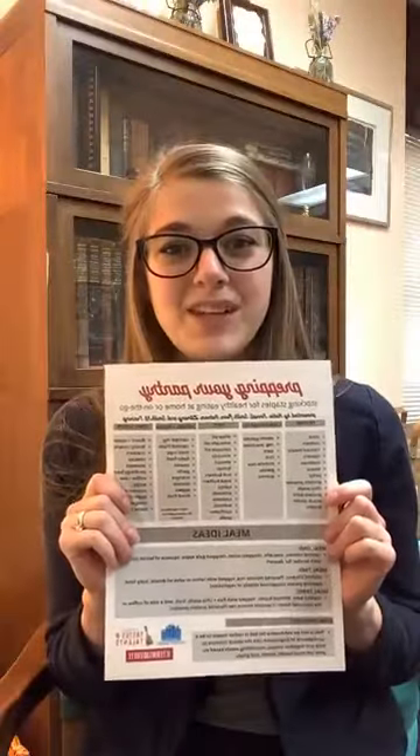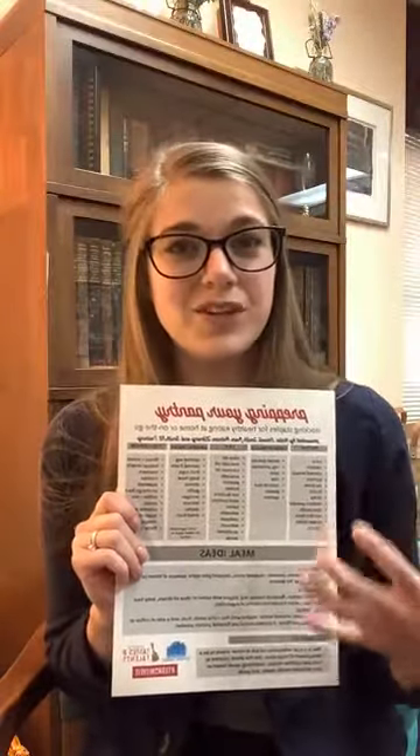Going gluten-free is completely bio-individual, as is everything we'll be talking about today. What works for someone may not work for you — it's all about tuning into your body. I felt significantly better after my diagnosis and have really tailored my nutrition to serve my body best. I've helped other people along the way and done many food and holistic wellness programs here for the library.